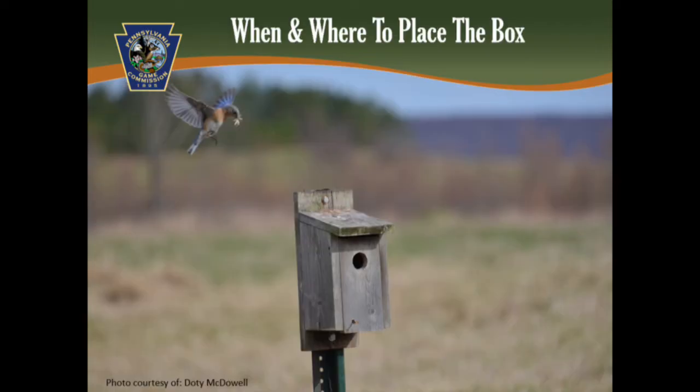After you purchase or build a nest box, it's all about location. Nest boxes should be placed in semi-open habitats that the bluebirds prefer and where you can monitor them easily each week, such as your backyard. Nest boxes should be placed on a pole about 4 to 5 feet off of the ground at eye level to make it easy for you to check the box. The entrance should face south with a tree or shrub nearby for the fledglings to fly to.